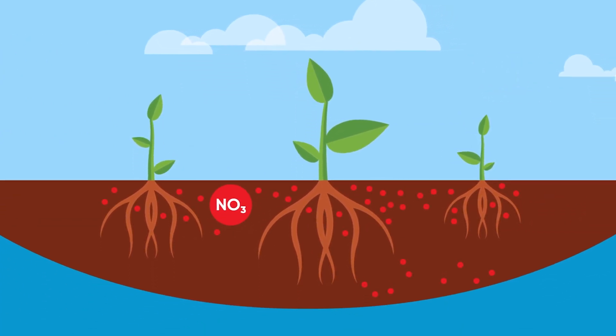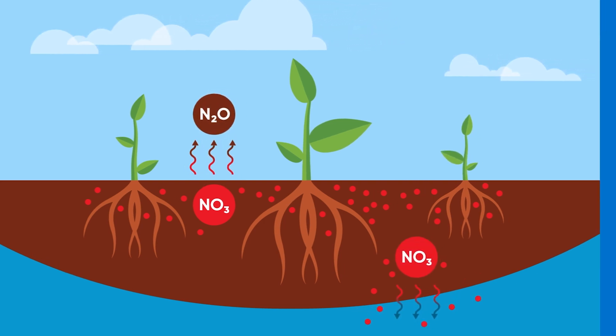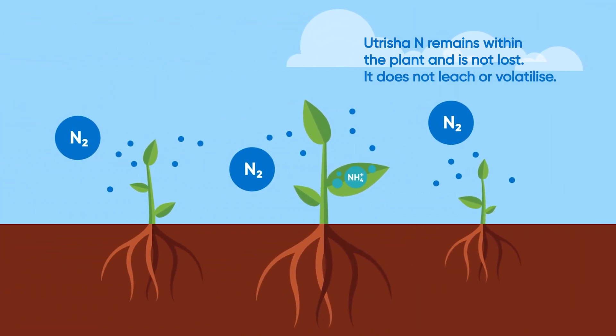With less dependency on the nitrogen in the soil, it reduces the potential for fertilizer leaching into the water table or the emission of greenhouse gases. It's a sustainable, alternative supplementary source of nitrogen that only needs to be applied once to provide benefits all season long.